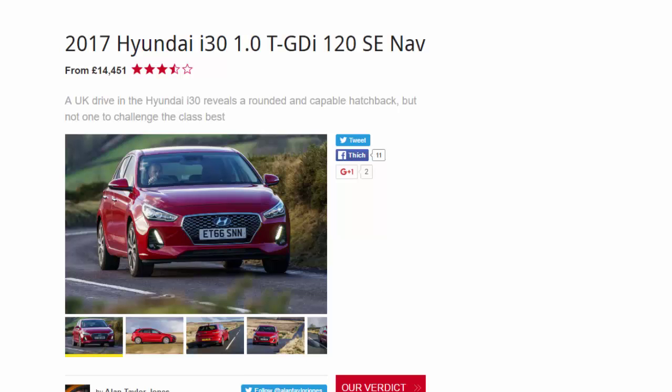2017 Hyundai i30 1.0 TGDI 120 SE NAV from 14,451 pounds. A UK drive in the Hyundai i30 reveals a rounded and capable hatchback, but not one to challenge the class best.